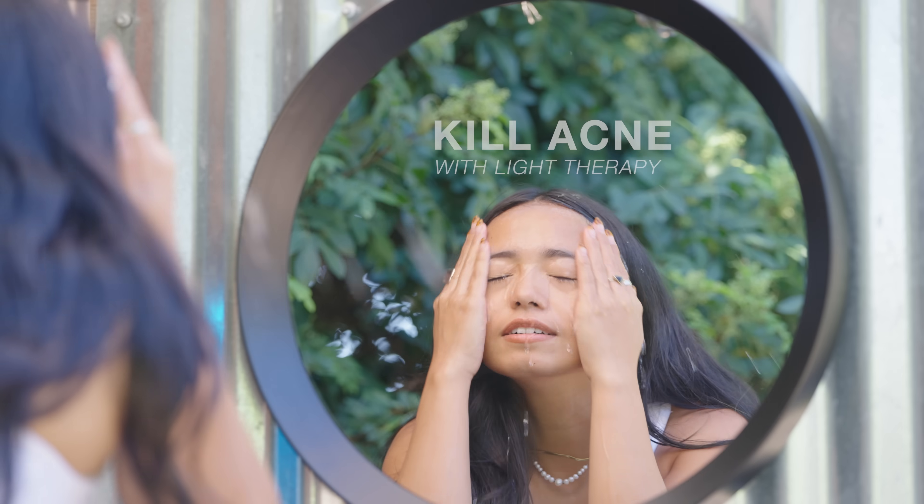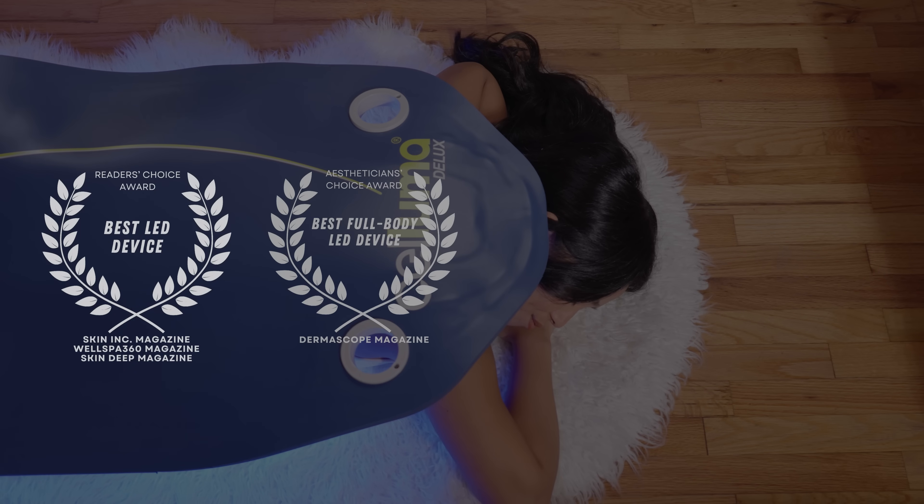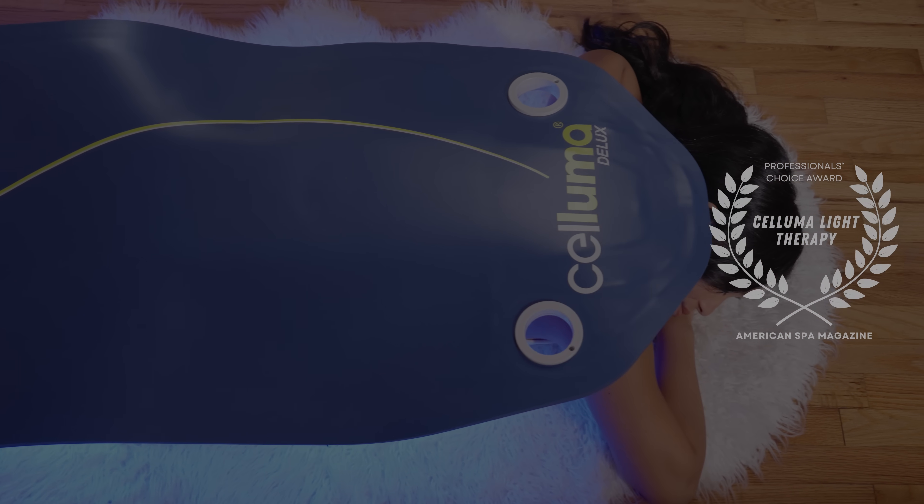Kill acne at the source with effective light therapy. If you want clear skin, Saluma Light Therapy has a product for every individual's needs.